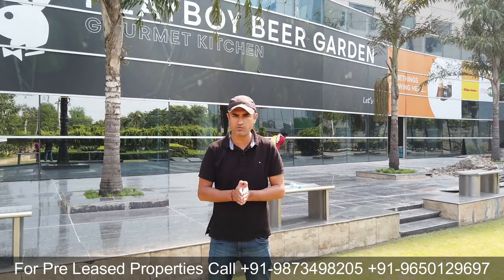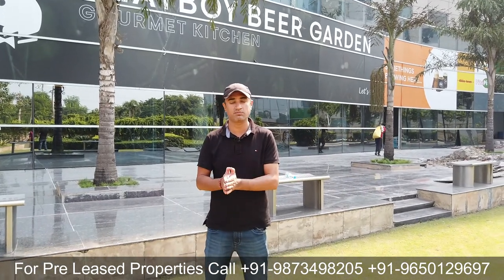उसके बाद office space की जो floor plates थीं, वो per floor lease out हुई हैं multiple tenants को। Maximum tenants पूरी floor plate लेकर बैठे हुए हैं। Floor plate का size कहीं 15,000 से 17,000 square feet के बीच आता है। सारे tenants MNCs हैं और बहुत अच्छी profile के हैं।